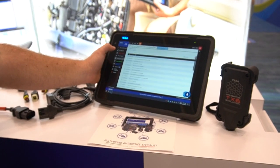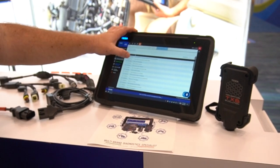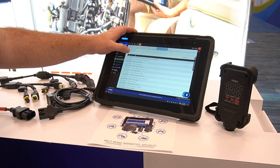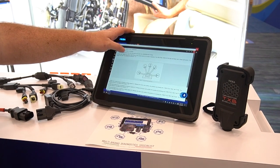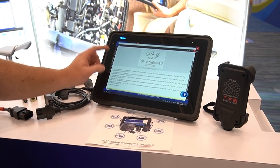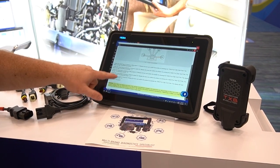We also offer technical data sheets — this includes anything like joystick calibrations, self-configurations, throttle pedal learns — anything that Texas thought you might benefit from having a manual procedure for. All of these have been added to our software now.